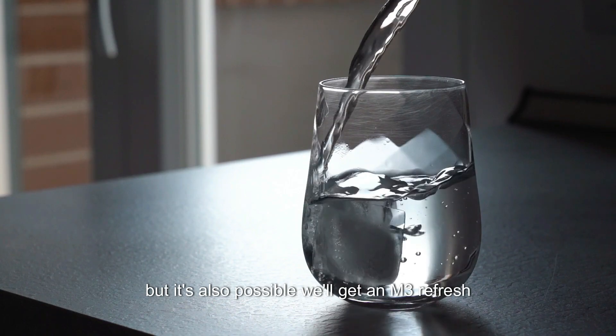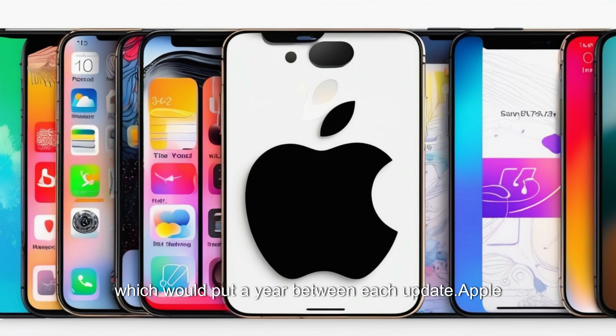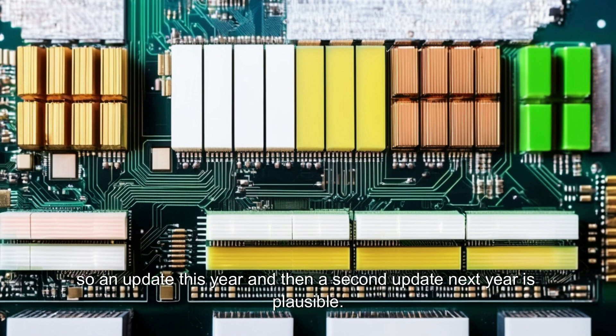But it's also possible we'll get an M3 refresh around the middle of the year and a second M4 refresh next year, which would put about a year between each update. Apple is testing a version of the Mac Studio with an M3 processor, so an update this year and then a second update next year is plausible.